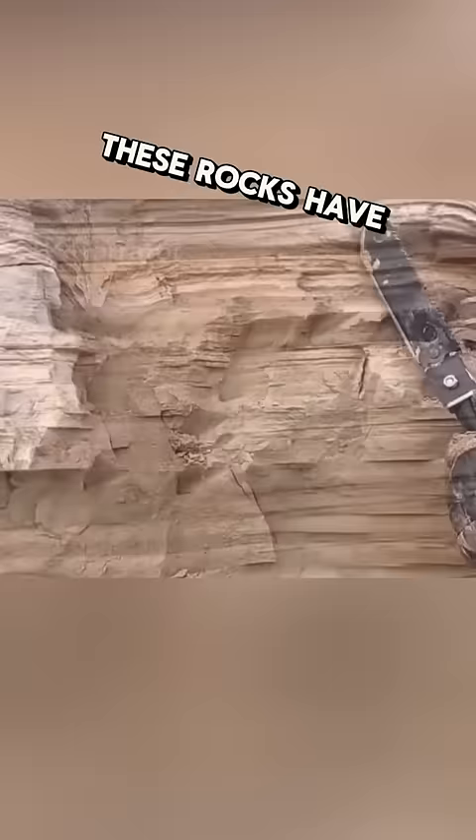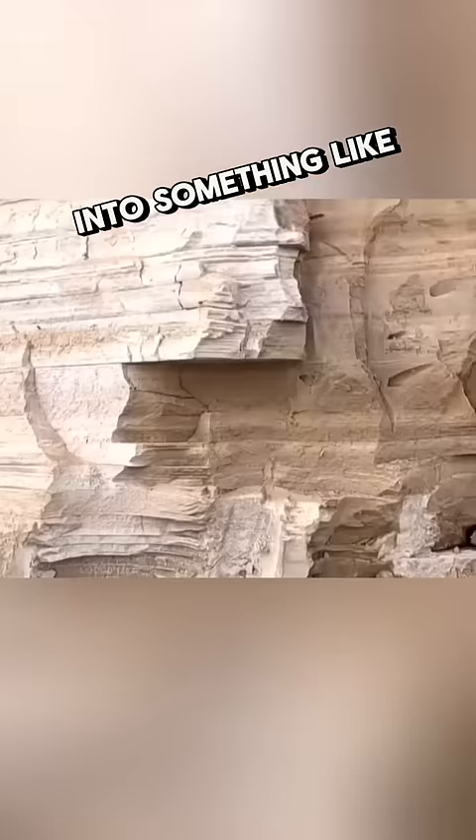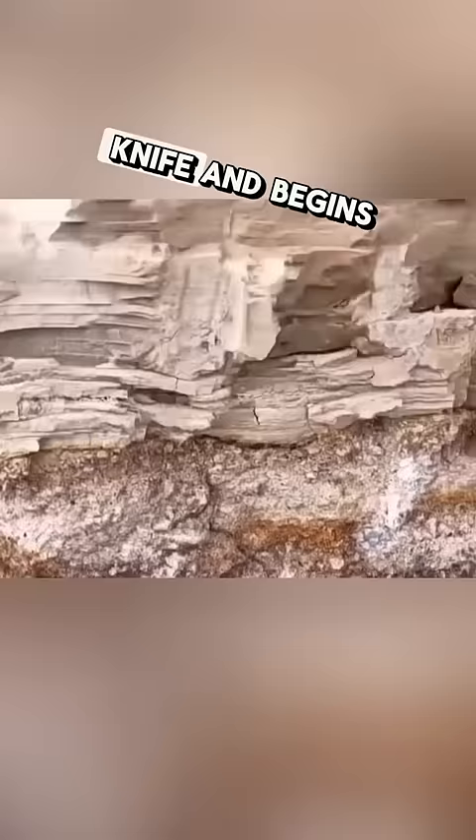These rocks have already started to weather and will eventually turn into something like sand. The man takes out his military knife and begins to dig, hoping to find something good.